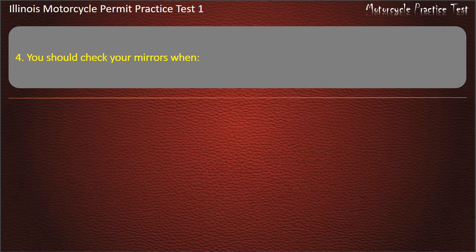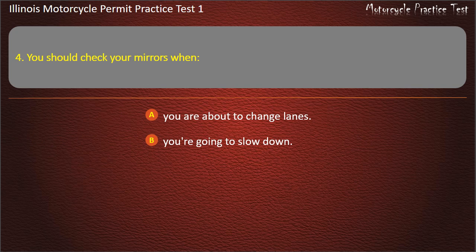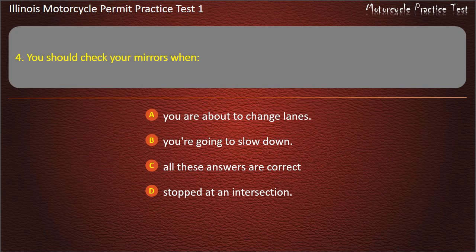Question 4. You should check your mirrors when: You are about to change lanes; You're going to slow down; Stopped at an intersection; All these answers are correct. Answer: All these answers are correct.